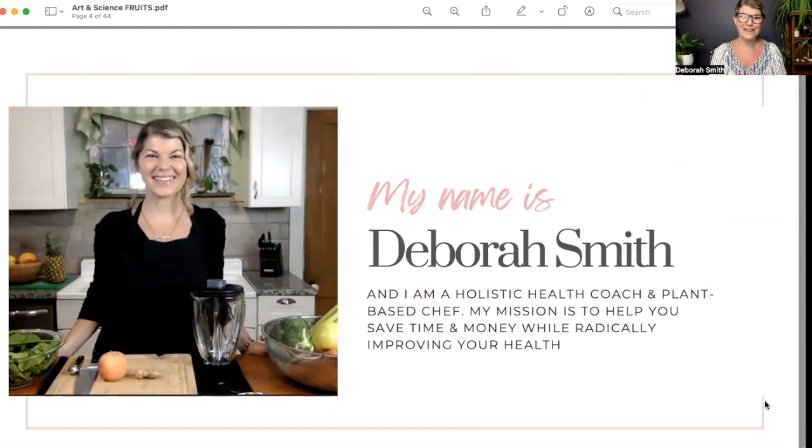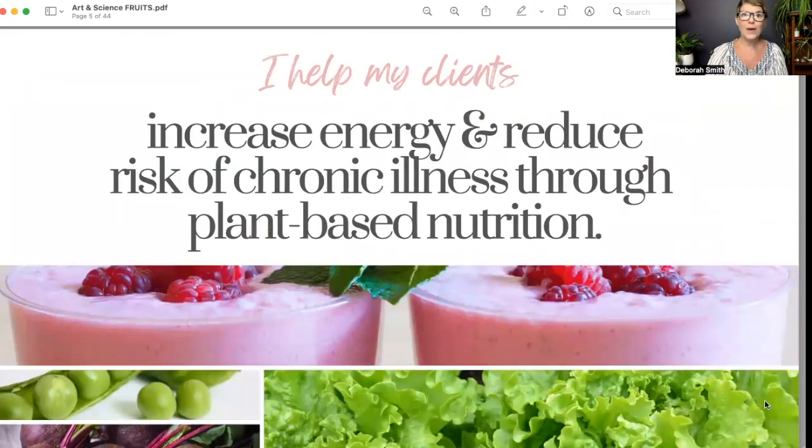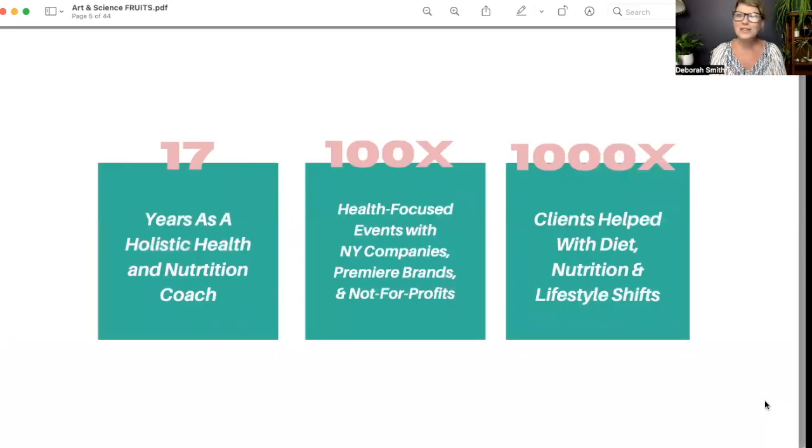For those of you who don't know me, my name is Debra Smith. I'm a holistic health coach and a plant-based chef. I'm a former juice bar owner — I owned a juice bar in New York City for about 14 years. My mission is to help people save time and money while radically transforming their health, the way they feel, and the energy they have through the plant-based diet. I started my health coaching career when I graduated from the Institute for Integrative Nutrition in 2006, so it's been around 17 years.